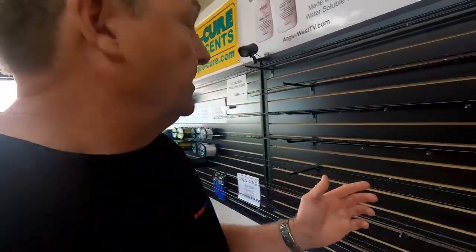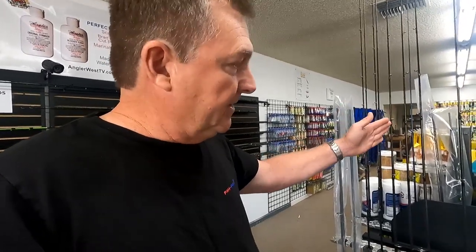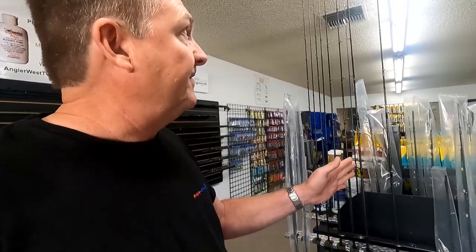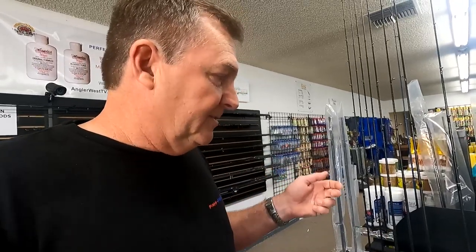Those are just nine-and-a-half-foot bobber rods, and there are more coming. I also finally got these in — seven-and-a-half-foot rods. I've got a four-power and a five-power. The four-power is really good for twitching and hover fishing with lighter leads. The five-power is a little stiffer — more material — really good for hover fishing with bigger leads, like six or eight ounces, or jigging out in the ocean.